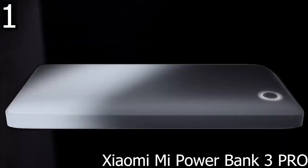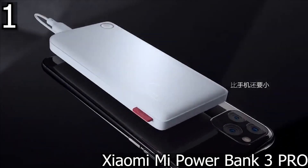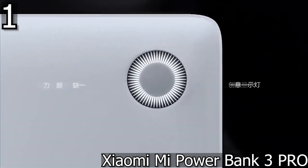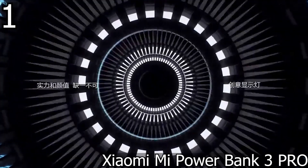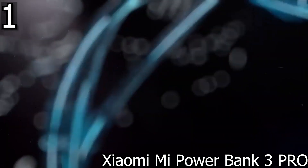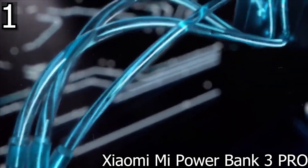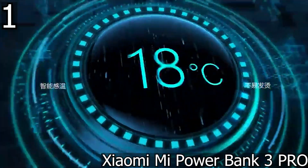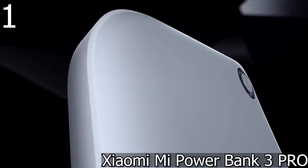It has two USB-A ports and one USB-C port, capable of delivering up to 45W via its USB-C port and up to 18W via its USB-A port, using 15W simultaneously. It is perfect for quickly charging smartphones, tablets, and laptops. Xiaomi advertises that its battery can charge 4.9 times that of the Samsung Galaxy S10 and 6.3 times that of the Apple iPhone XS.